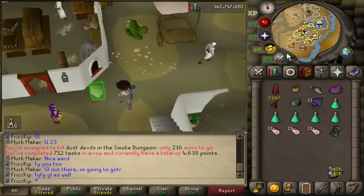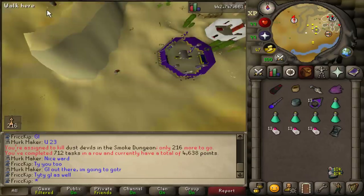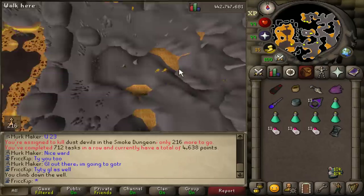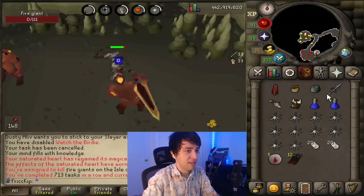Time to show you another Slayer area you might not have known about — Dust Devils in the Smoke Dungeon, west of Pollnivneach. You can right-click the well to turn off the smoke effects inside the dungeon. There's a task-only Dust Devils area added in July of 2021, and it's multi-combat. So if you're ever struggling to find a world in the Catacombs for your Dust Devil Slayer task, just know there's an option here too.